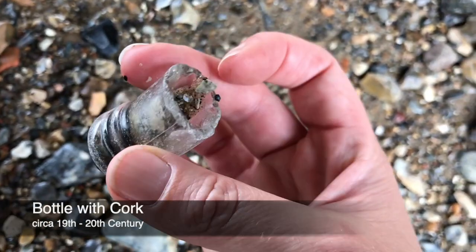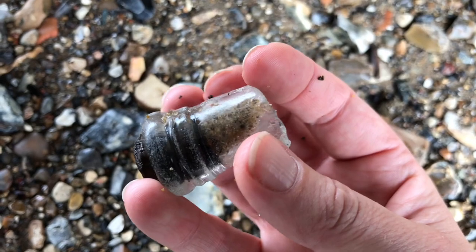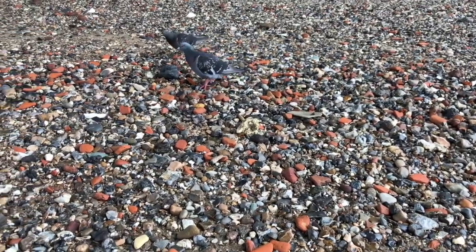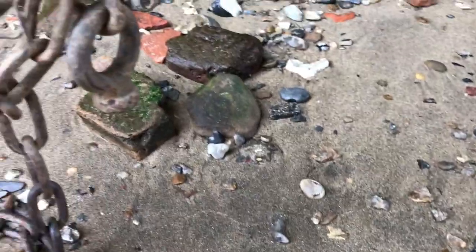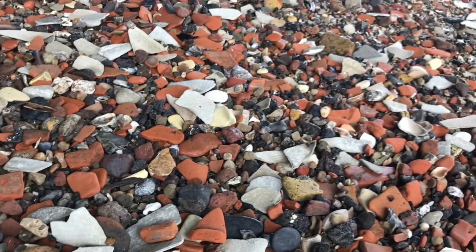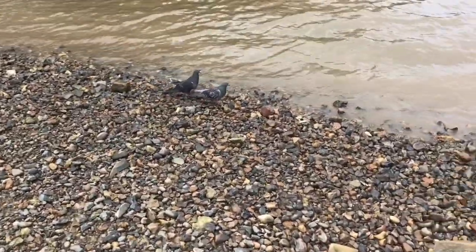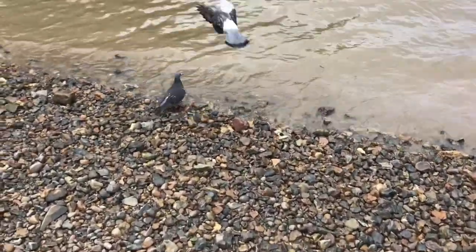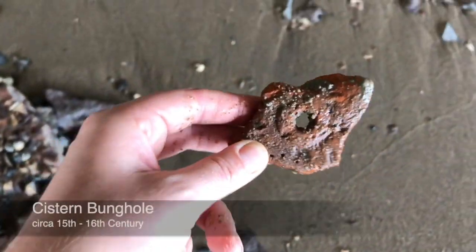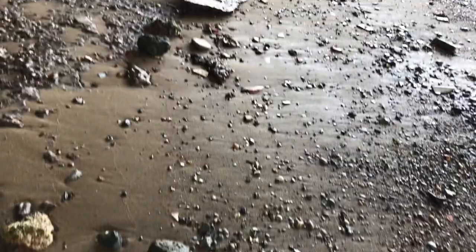A little piece of bottle with a cork in it — 19th or 20th century. The cork is still in there.